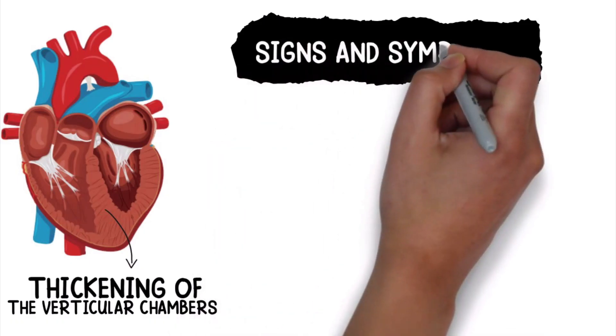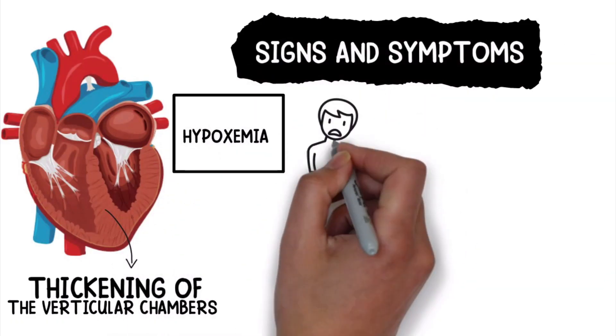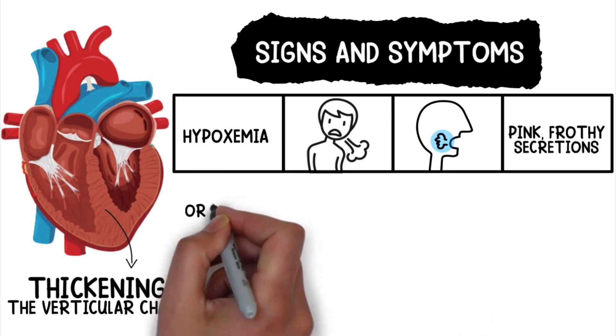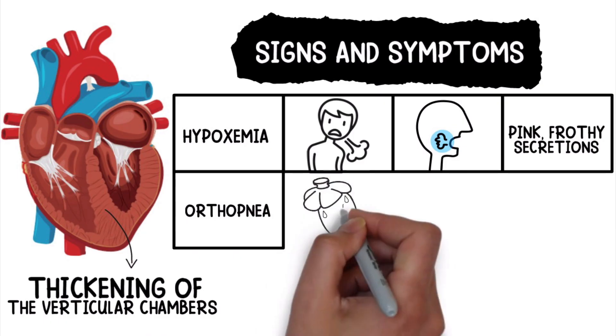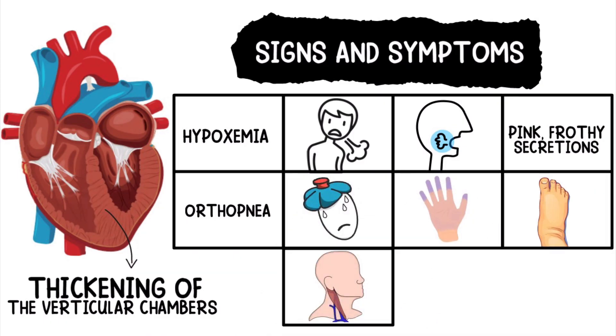The signs and symptoms of pulmonary edema include hypoxemia, dyspnea, tachypnea, pink frothy secretions, orthopnea, diaphoresis, cyanosis, peripheral edema, jugular venous distension, and crackles on auscultation.